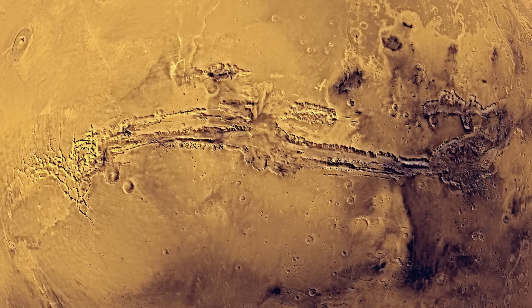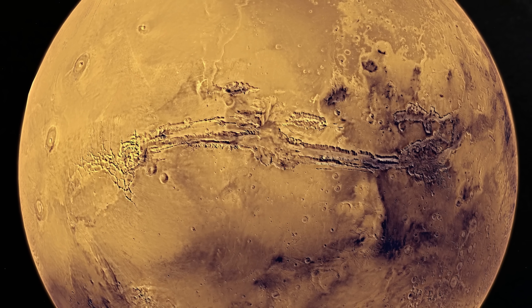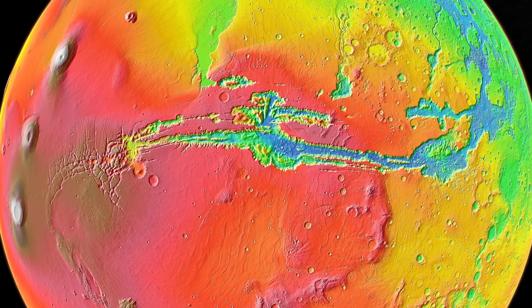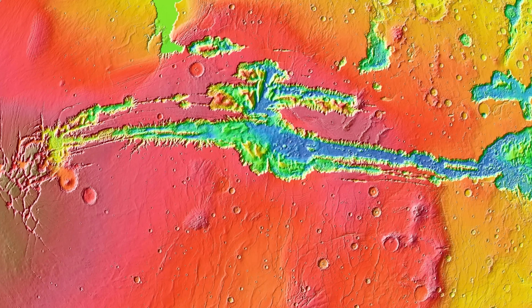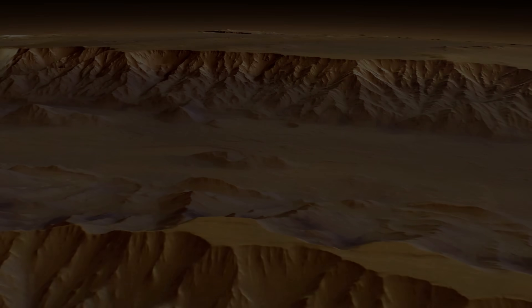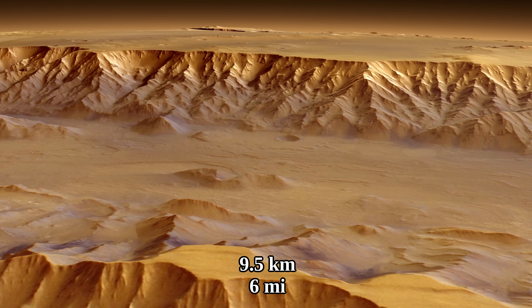This close-to-real-color image of the canyon was taken by the Viking orbiters, which were around Mars in the 70s. Looking at Mars through a topographic map, we can see that not only is this canyon enormous, it is also extremely deep. The red elevated plateau is generally about 4.5 kilometers above Mars's zero meter reference point, while the blue floor of the canyon is about 5 kilometers below that point. This means the canyon has walls that are about 9.5 kilometers tall.